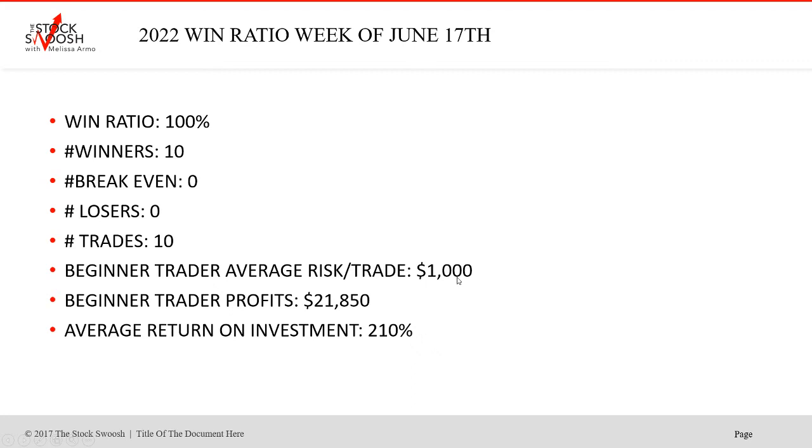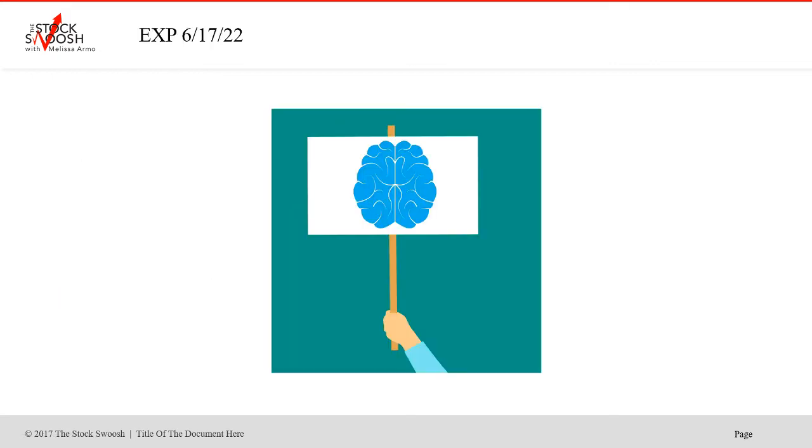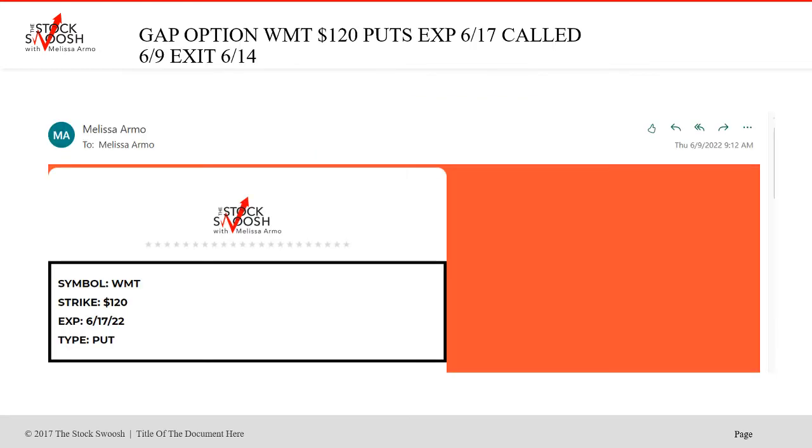Average risk for the beginner is $1,000. Beginner trader profits $21,850, and an average return on investment of 210%. This was last week, June 17th expiration. I called on June 9th the Walmart 120 puts that expire June 17th. A put is a short. I sent the trade out before the open.